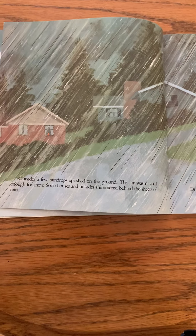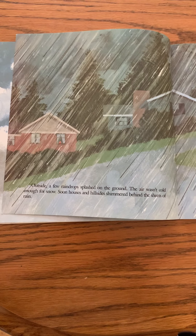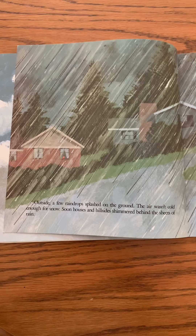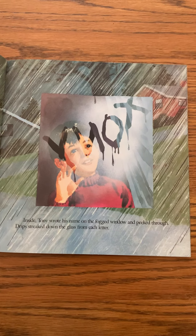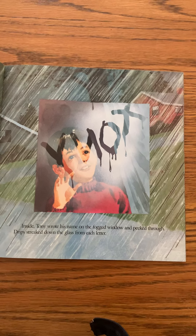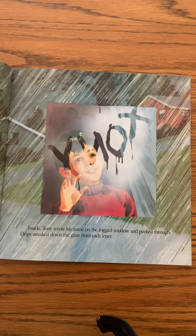Outside, a few raindrops splashed on the ground. The air wasn't cold enough for snow. Soon houses and hillsides shimmered behind sheets of rain. Now let's look in Tony's house.